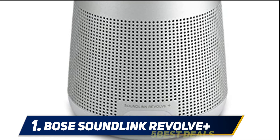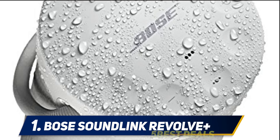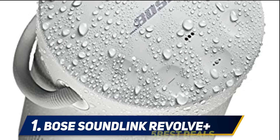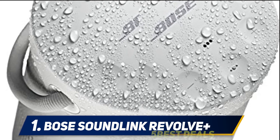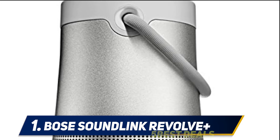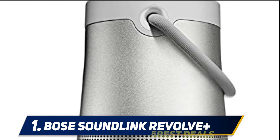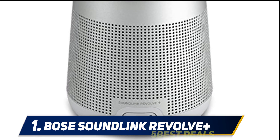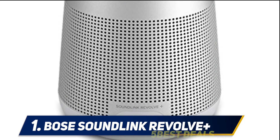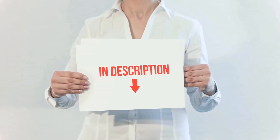As a result, the speaker emits a powerful 360-degree omnidirectional sound which is simply stunning — loud, clear, and punchy with no distortion even at high volumes. I won't hesitate to say that this is the best sound you can get in this size, period. The SoundLink Revolve+ is the best-sounding Bluetooth speaker to date. We do not say this lightly, as we were genuinely amazed by the sound quality and power this reasonably compact portable speaker was able to produce. It is quite frankly the best portable Bluetooth speaker the money can buy in this size.